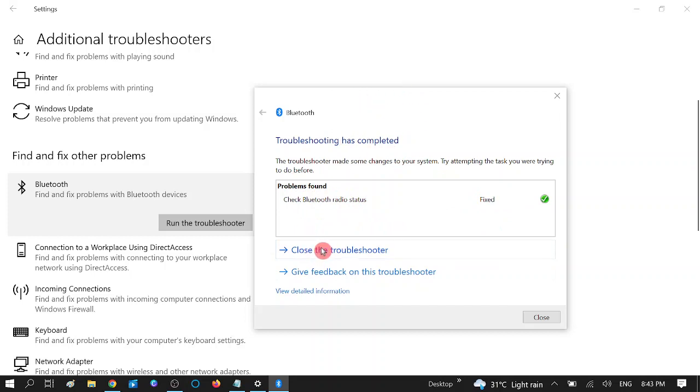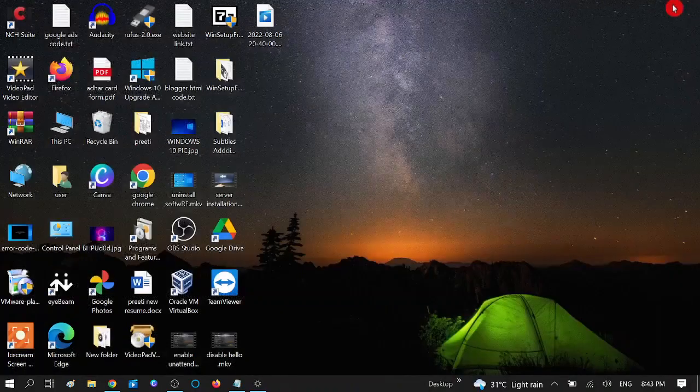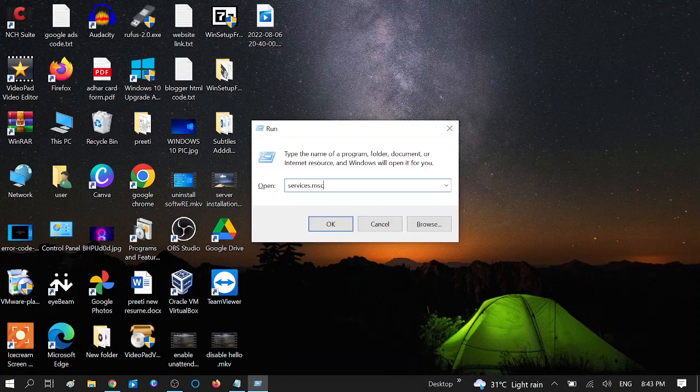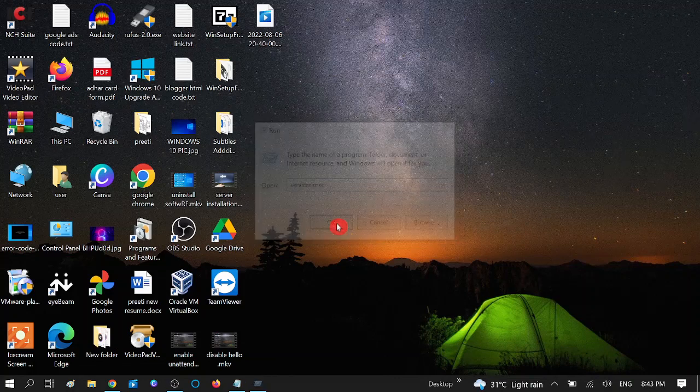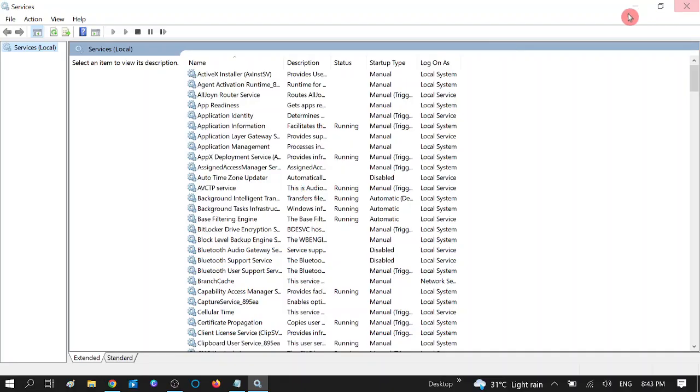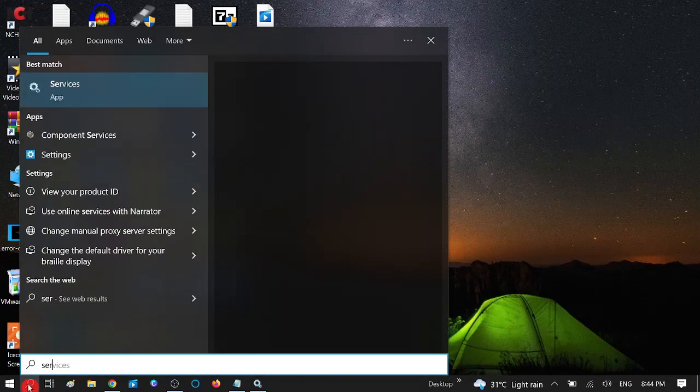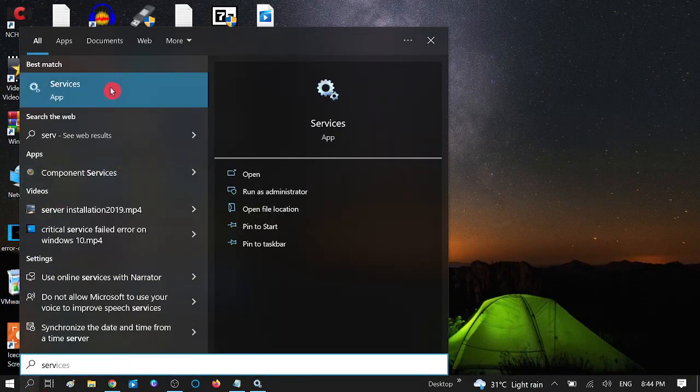Now we need to make sure that our Bluetooth service is enabled and running in the background. Press the Windows + R button together and type 'services.msc', then click OK. You can also search 'Services' as a shortcut option to get there.